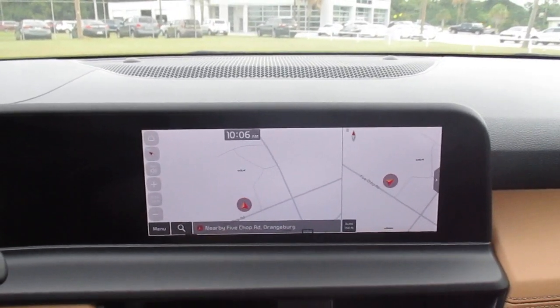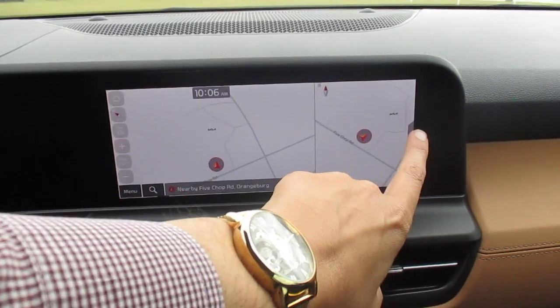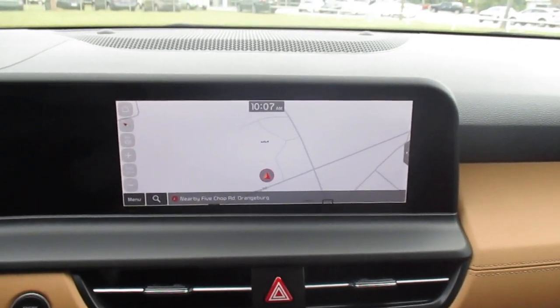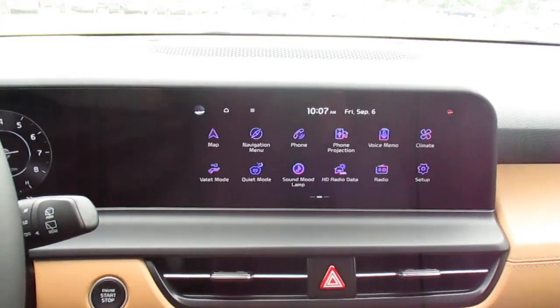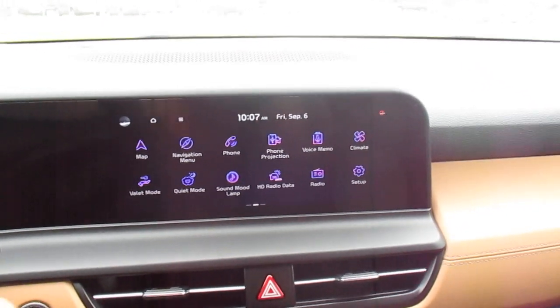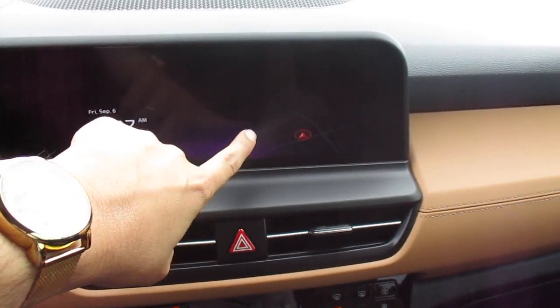We have in-dash navigation. This vehicle also has Android Auto and Apple CarPlay — it's standard. Satellite radio is equipped, free for three months. After three months the system will shut itself off. And just like your smartphone, you can swipe backwards and forwards.